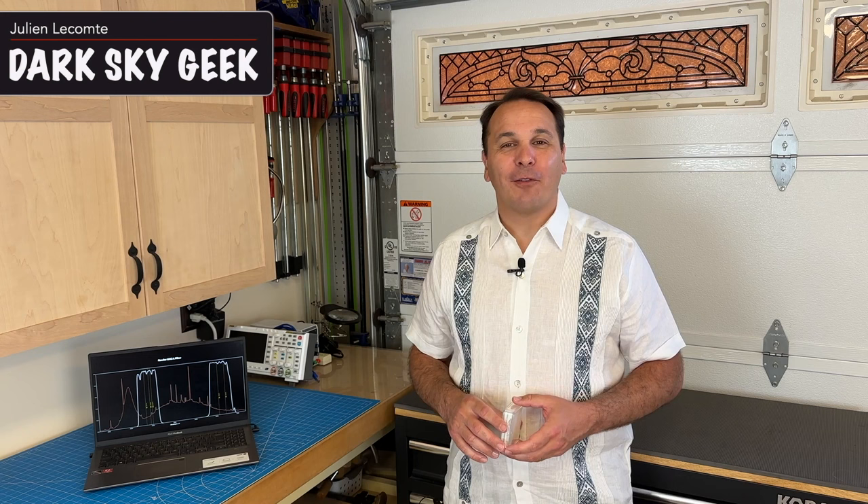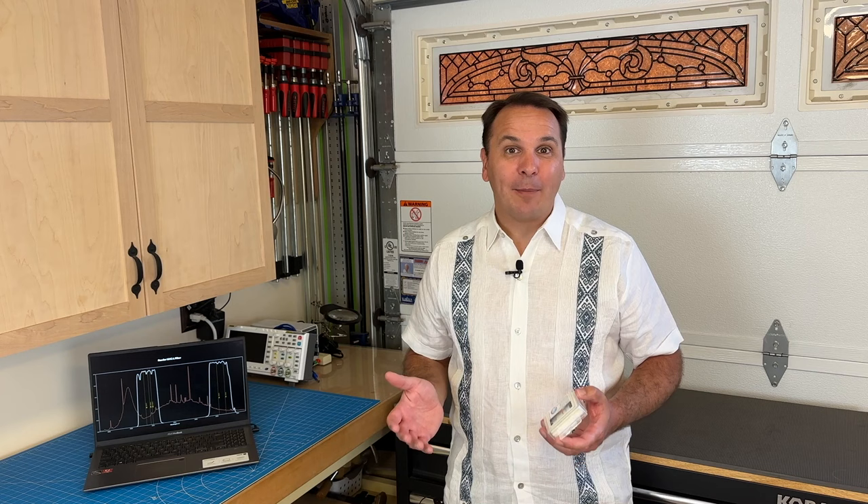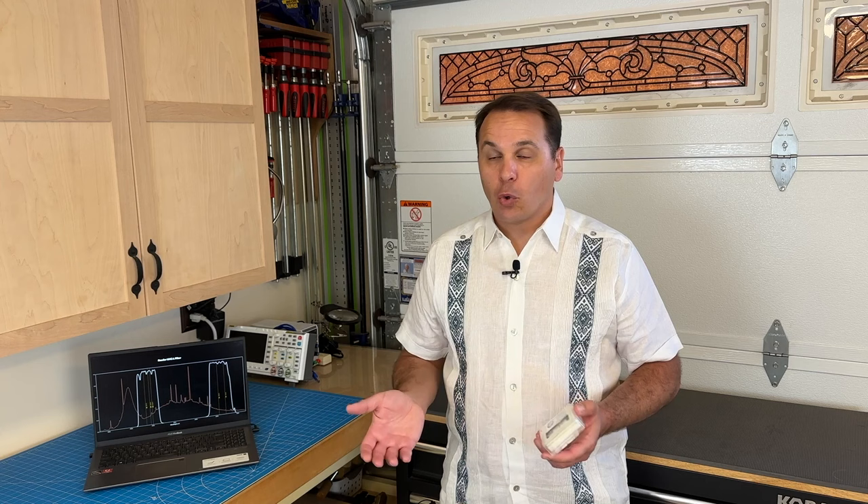Hey guys, welcome back to the channel. If you occasionally take images of the night sky from a light-polluted area, then you might want to watch this. A couple of months ago, I posted a video in which I tested several broadband light pollution suppression filters using my spectrophotometer. Those filters are supposed to act as a replacement for a luminance filter to image broadband targets from urban areas, either with a mono or a one-shot color camera. Based on my measurements, I eventually came to the conclusion that none of the filters currently available on the market were going to be particularly effective against the modern form of light pollution created by LED streetlights.